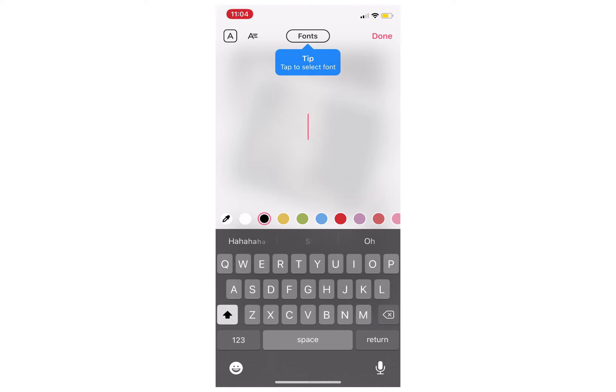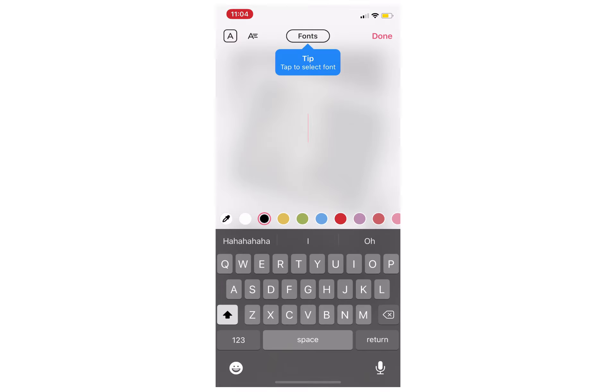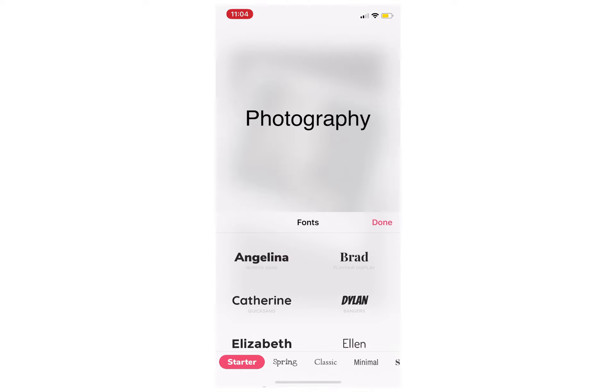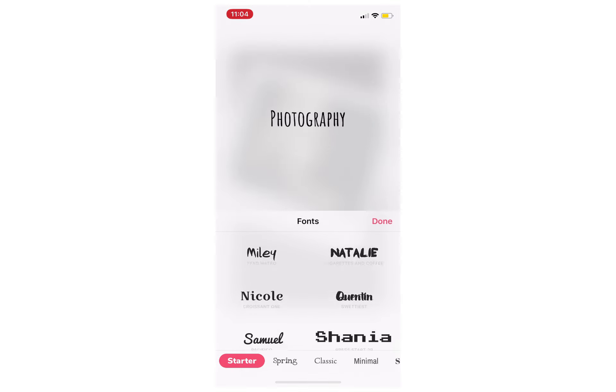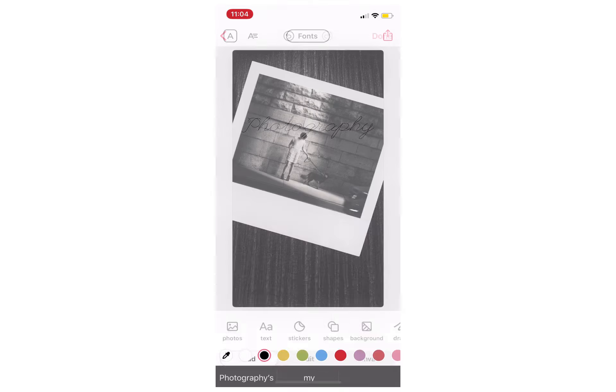I've sped up this next part because I was having a play around with some of the text, fonts, and adding another picture of my cat. You can see me experimenting with the typography options and replacing photographs and moving things around.